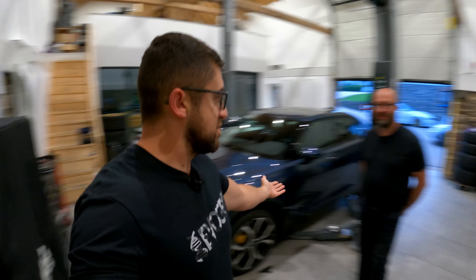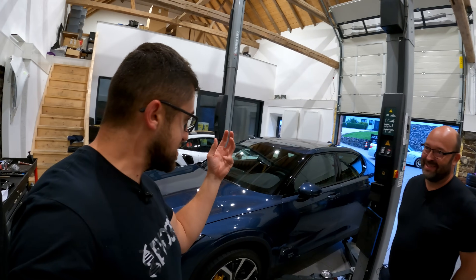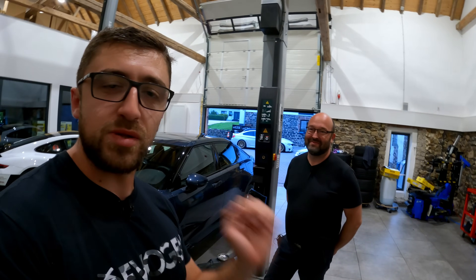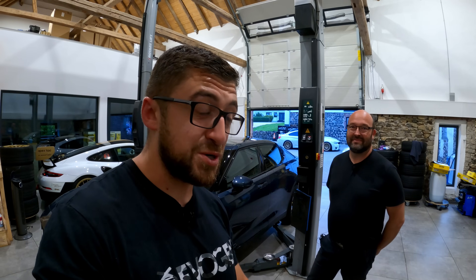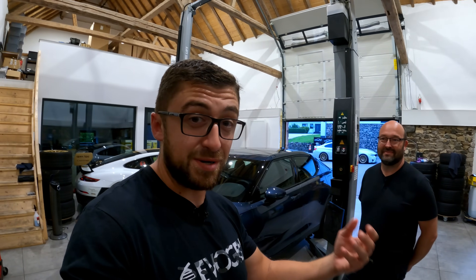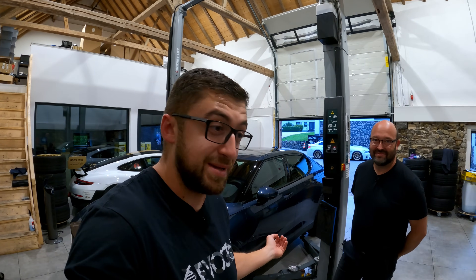Today we continue with our dear guest, the Polestar 2, and of course Joachim who has helped create magic behind the Polestar 2 by setting up the chassis the way it is. Today we're going to dive deep, also underneath the car, to go more nerdy into the specs and find out what makes it so unbelievably special on track for just a family EV sedan. This is mind-blowing — this shouldn't be working like that.